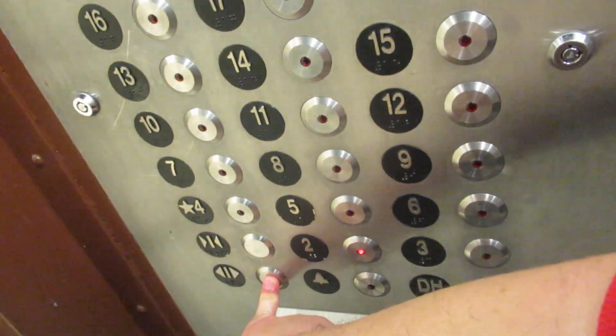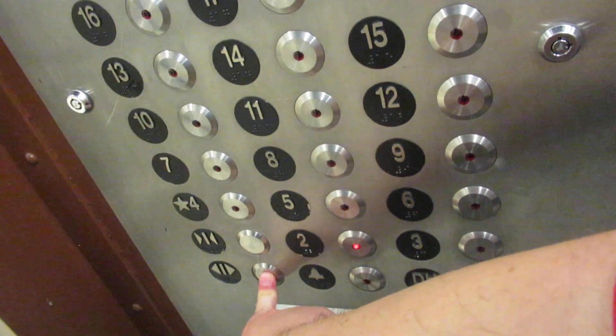This is the third floor. This is the only floor where that rear door will open — to the loading dock.